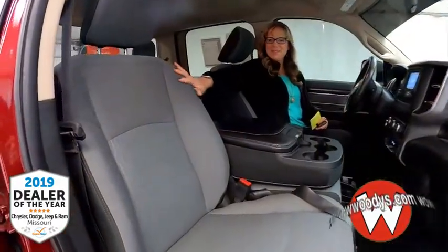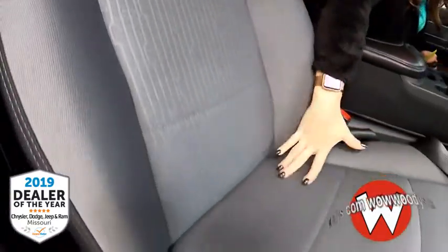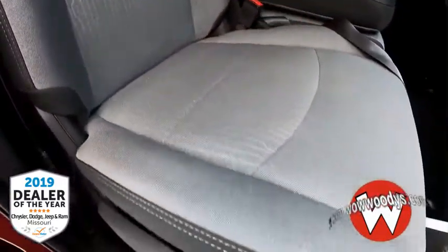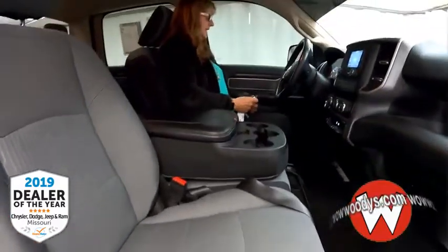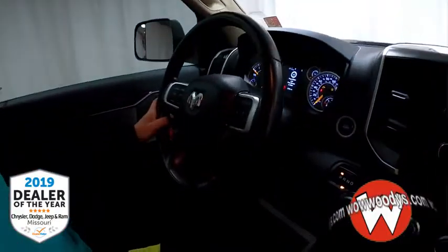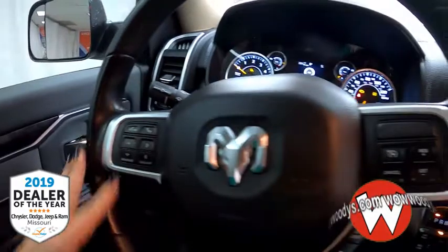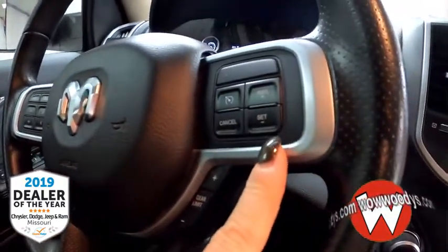As you enter the cabin of this amazing truck, you've got these diesel gray cloth captain seats — they're so comfortable and big. As you head over to your steering wheel, you have your cluster controls with voice command right up there, and then your cruise control settings right here.